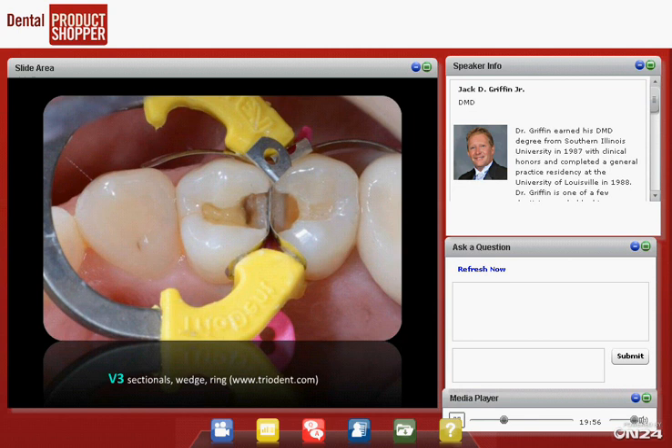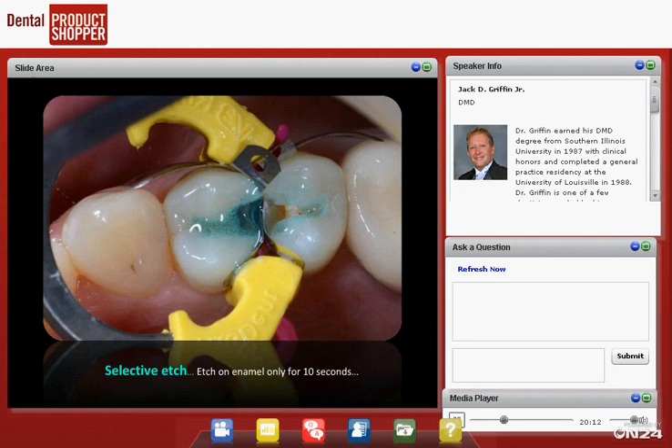We use a ring system — there are two great ones: the Tridеnt system and the V3 system, and we also like the Garrison system. Wedges and rings go in, and then we do our etching. This is the truth: when I place the etch on this tooth, it's being selectively applied just to the enamel. My hands aren't always perfect, and some etch runs onto the dentin. With universal bonding agents, I don't worry — I can bond whether the smear layer is present or removed. We etch for a total of 10 to 12 seconds. Anything over 15 seconds is unnecessary; there's no increase in bond strength and there may be a decrease.